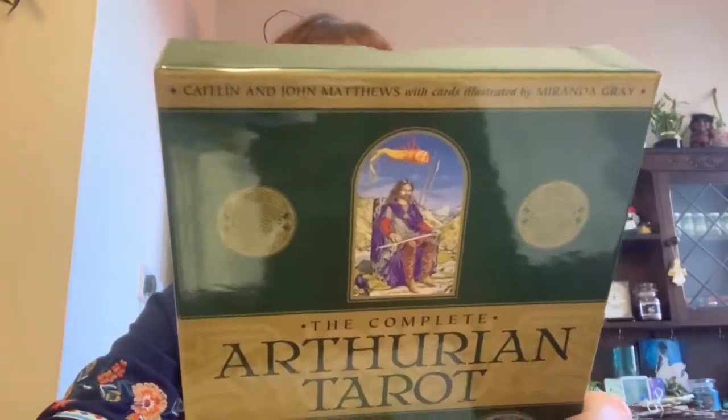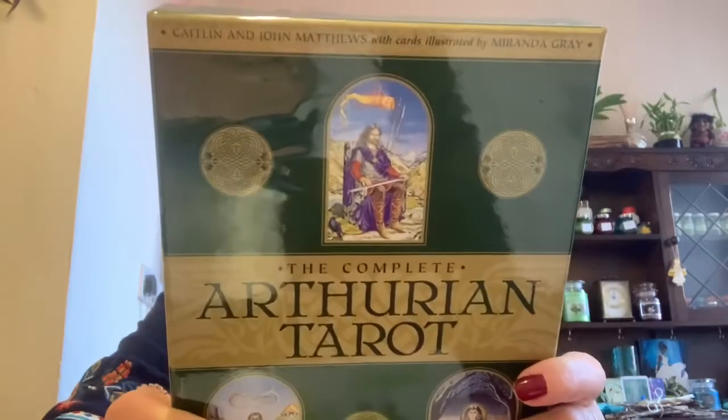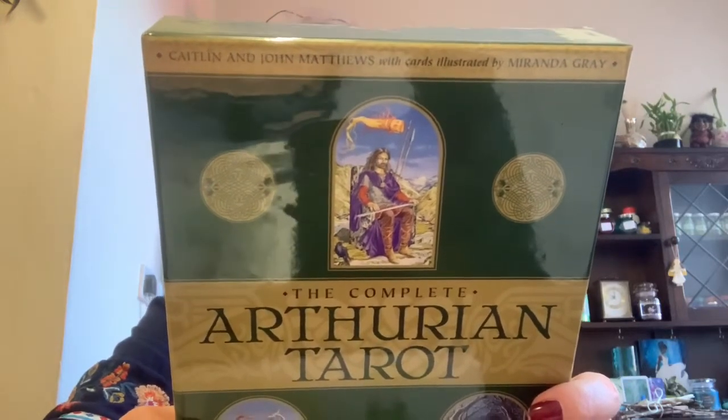It's been sitting on my side for a couple of days and I'm itching to work with it, but I wanted to do the walkthrough first and just haven't had a chance. So it's the Complete Arthurian Tarot by Caitlyn and John Matthews, with cards illustrated by Miranda Grey. It includes a classic deck with revised and updated courses, published by Edison Books Limited.